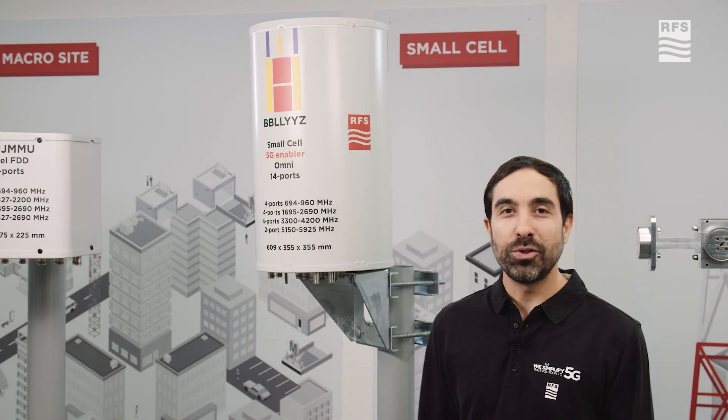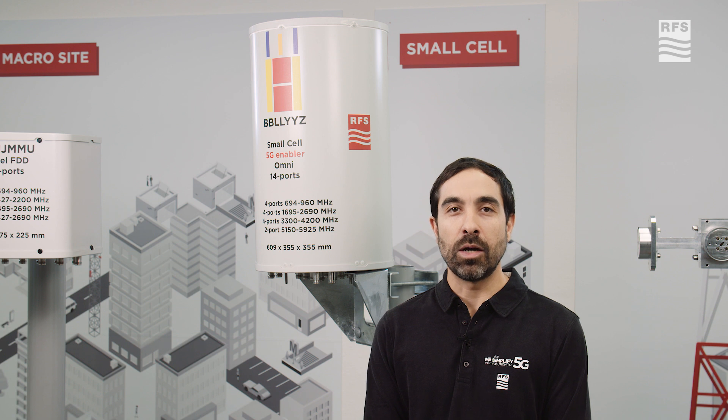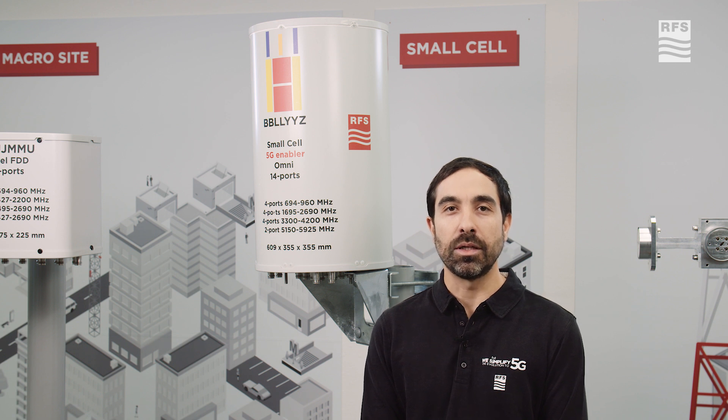Hi, I'm here today to introduce you to the new RFS small size antennas portfolio, which were designed by concept to meet the most challenging needs in our dense urban areas and the most challenging networks nowadays.